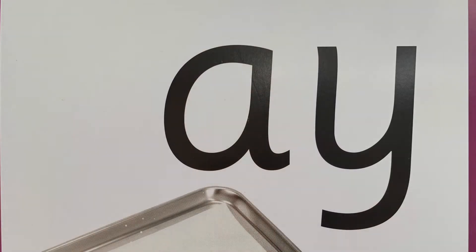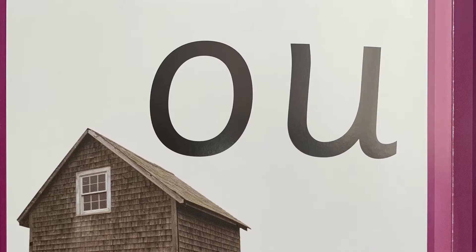OK, so we'll have a look at our flashcards first. We're going to do my turn, your turn. So, my turn: A. Your turn. My turn: AI. Your turn.